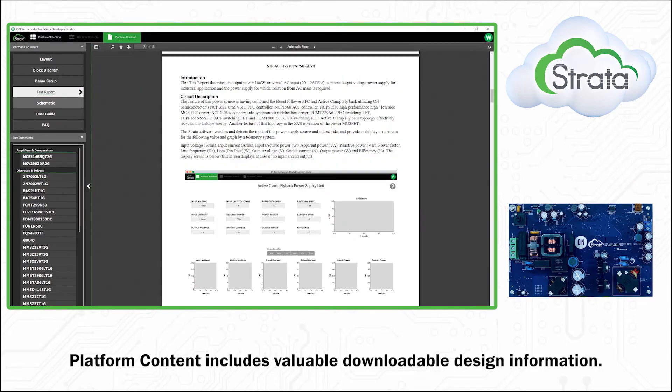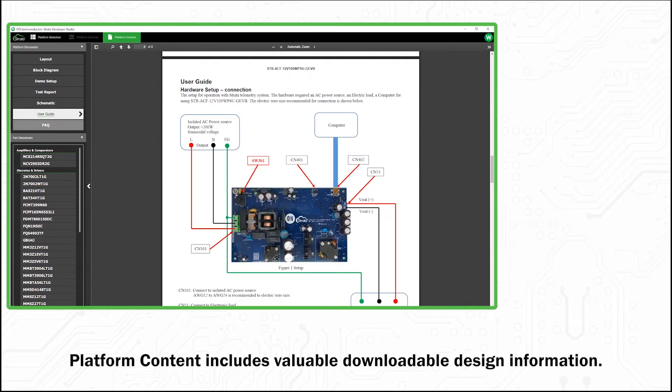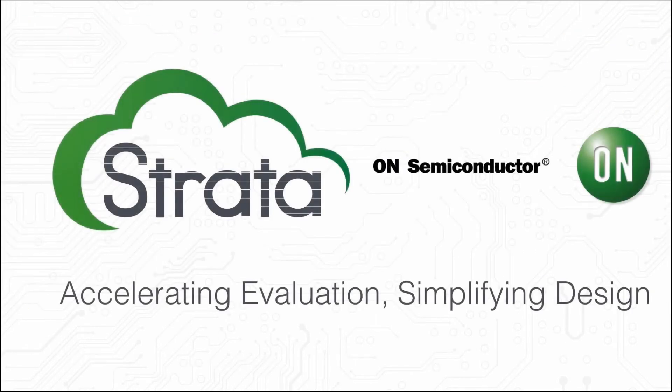Platform content includes valuable downloadable design information. Strada — accelerating evaluation, simplifying design.